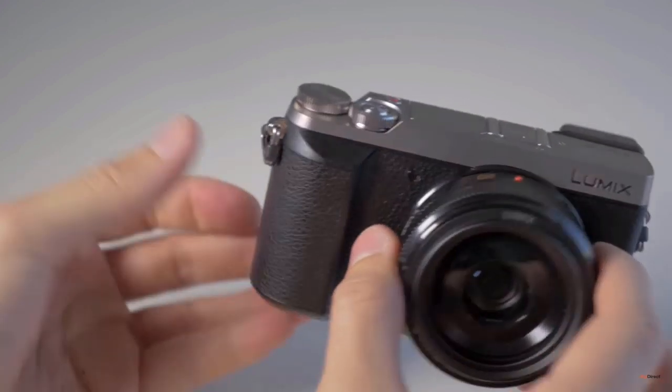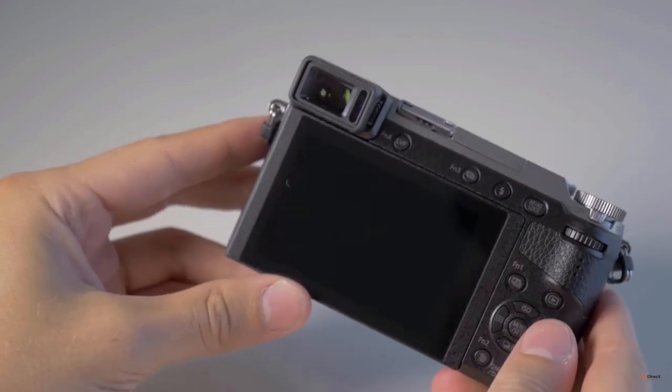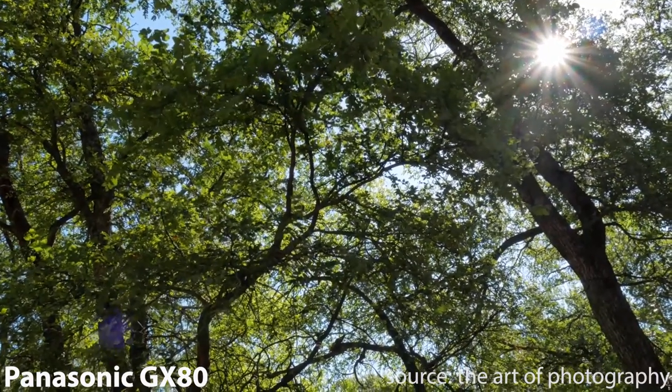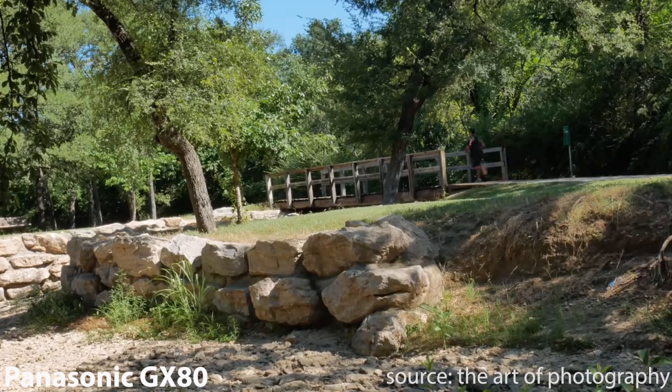Kicking off today's list is the Panasonic GX80. This camera pushes its way into today's list because it's incredible value for money — the features it offers for the price range are really unbeatable. To name a few: it shoots in 4K at 24 and 30 frames per second, and also in 1080p from 24 up to 60 frames per second so you can get nice slow motion footage. The camera also has in-body stabilization, which is really important if you're outside shooting cinematic footage and you want to make sure that footage is going to be steady.